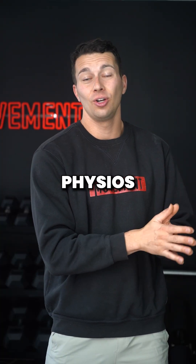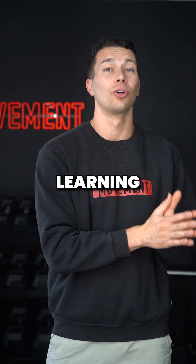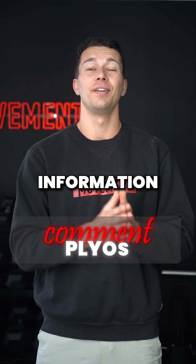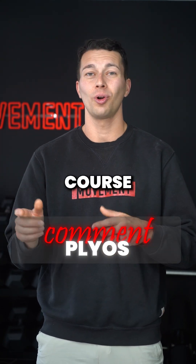If you want to join other sports physios, trainers, and coaches learning strength and conditioning principles to expand your knowledge and practice, comment 'plyos' for more information about our CEU-approved course, Plyometrics 101.